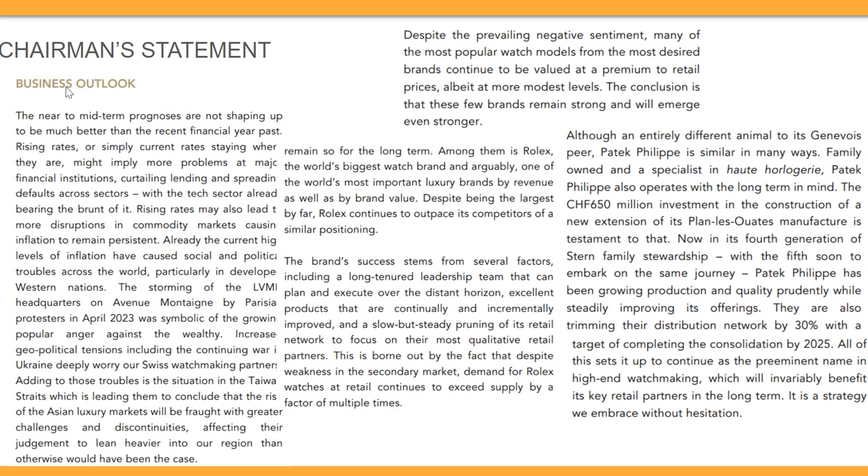On the business outlook, the near to mid-term prognosis is not shaping up to be better than recent financial years. Rising interest rates may curtail spending, and there are concerns about inflation and social sentiment against the wealthy. The macro outlook doesn't look as good as before.